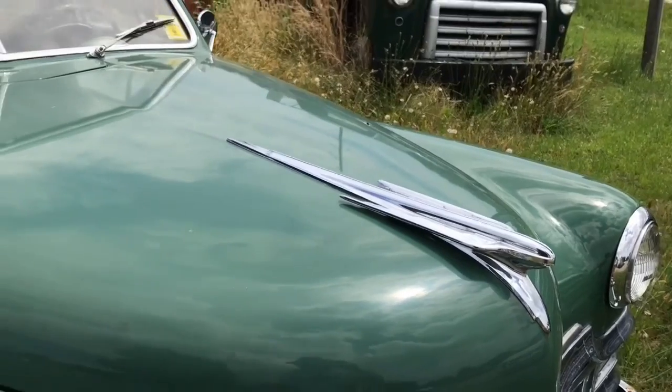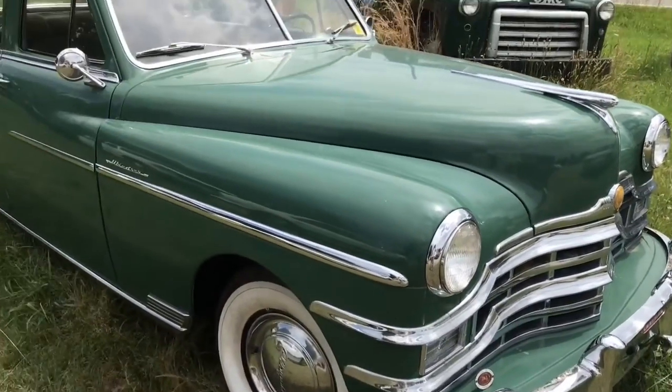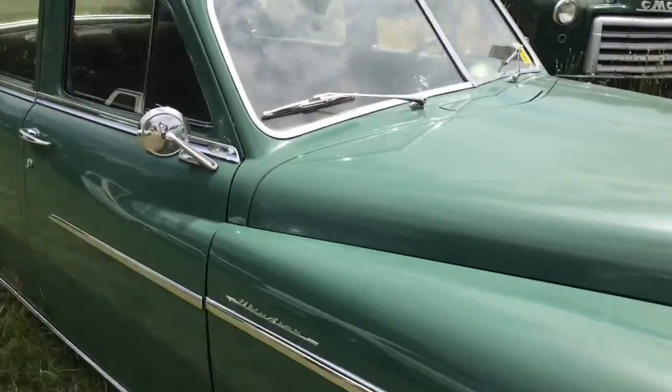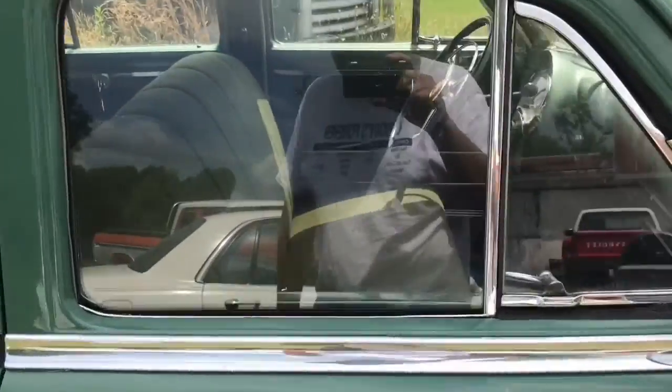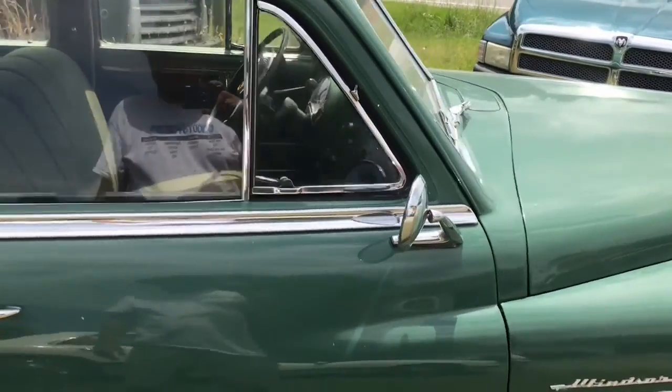I want to thank John for letting me do these videos. There's a little polishing there — there you have a '49 Chrysler Windsor. Take a look at the instrument cluster and that dash — I don't want to open the doors without asking permission, but look at that instrument cluster and dash, folks. That is something else — that is beautiful.